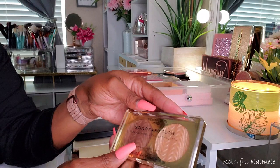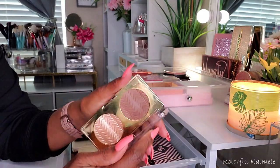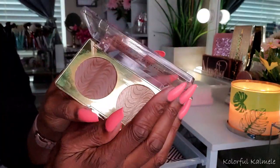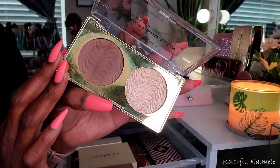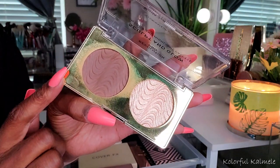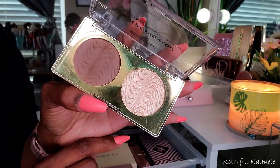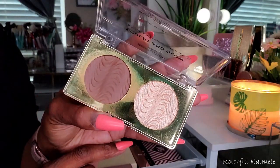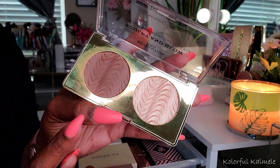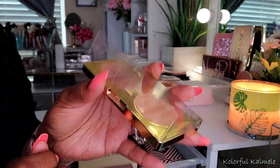Now this one is a Sculpt & Glow — it's a contour and highlight palette from Revolution Pro. Revolution has just been knocking it out the box recently. I don't really go for too many of their eyeshadow palettes anymore because I have like 5,000 of them that I don't use, so I kind of chill on the palettes. But their complexion products — bronzers, highlighters, blush — they have just been really doing the thing. Definitely check them out because they are affordable. I actually like this contour and highlight palette as well — it worked out really nicely for me.